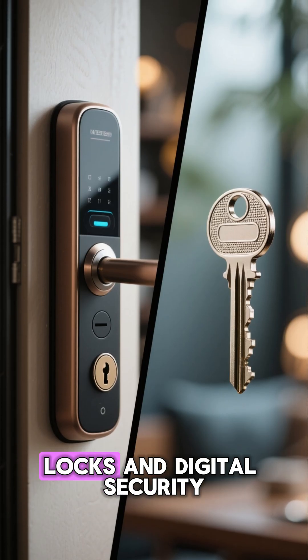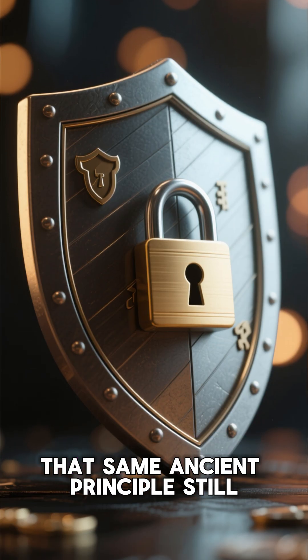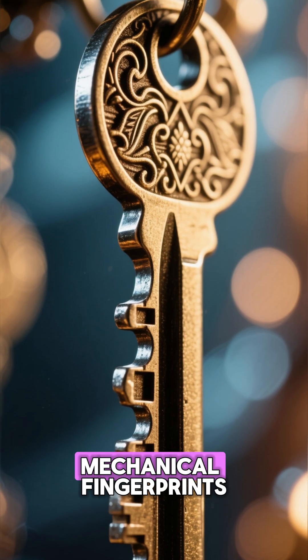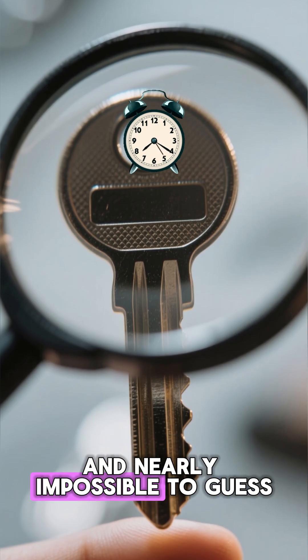Even in our age of smart locks and digital security, that same ancient principle still keeps you safe. Those little metal teeth are mechanical fingerprints — unique, precise, and nearly impossible to guess.